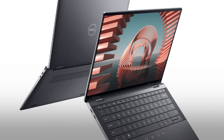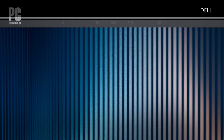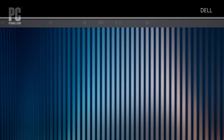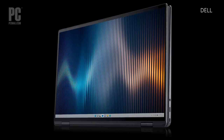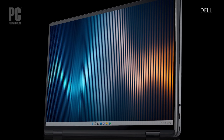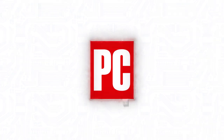Dell also rounds out this offering with a Pro feature set, including a Full HD IR camera, Dell Optimizer software to enhance your performance and privacy, intelligent audio and noise cancellation, fast charging, and smart accessory pairing. That's all for this unique notebook. Check out the full review when it becomes available on PCMag.com.